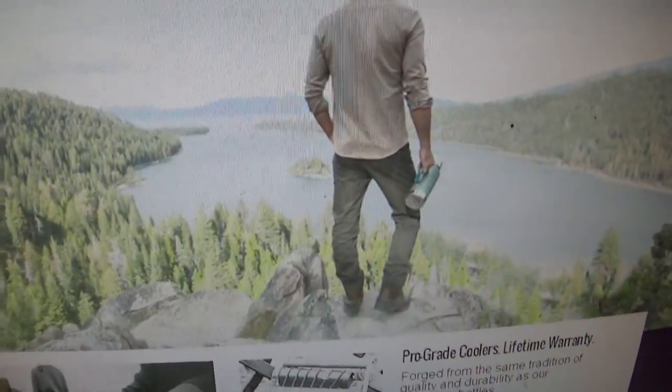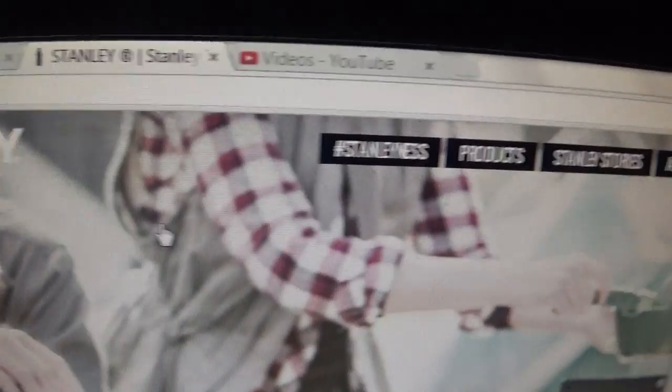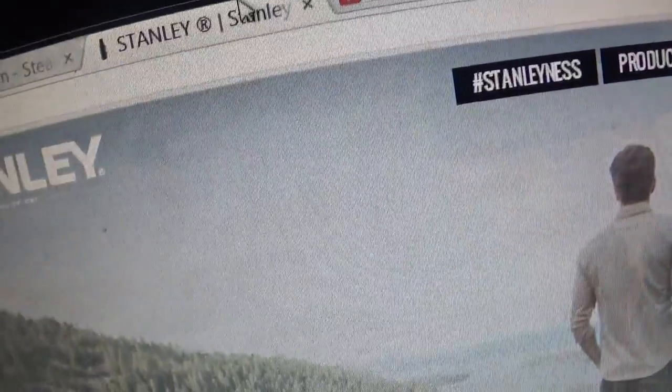Today we're going to make a video of how to buy Stanley thermoses and we're going to show you how to do it. First you want to go up to, as you can see, stanleypmi.com, the website.